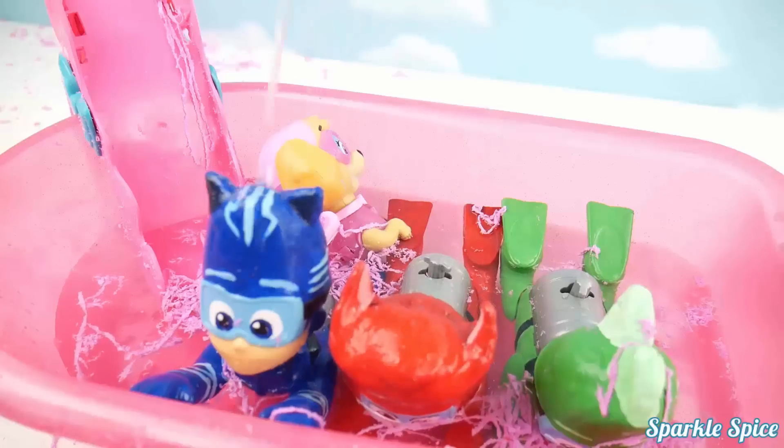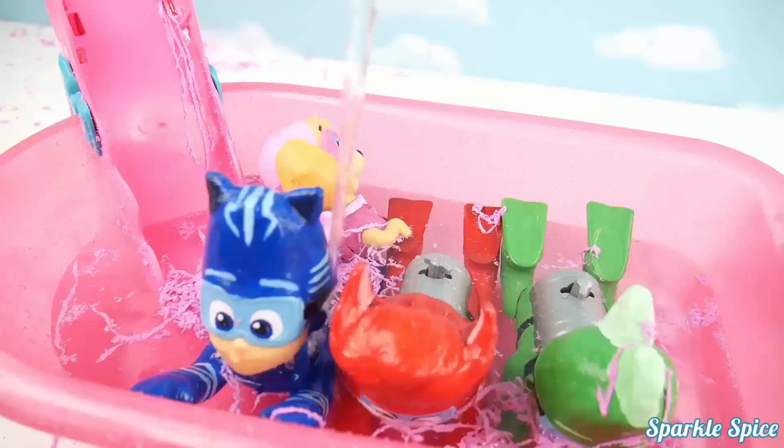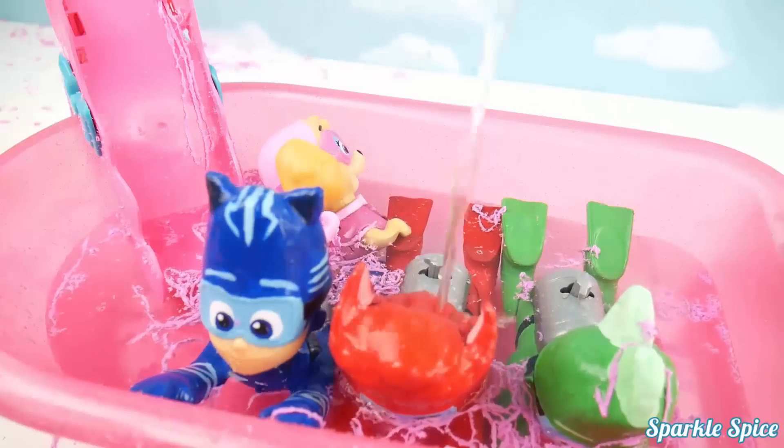I think our Paddling PJ Masks Heroes and Skye need more water in their bathtub. Here's some warm water for you. Bet that feels good.